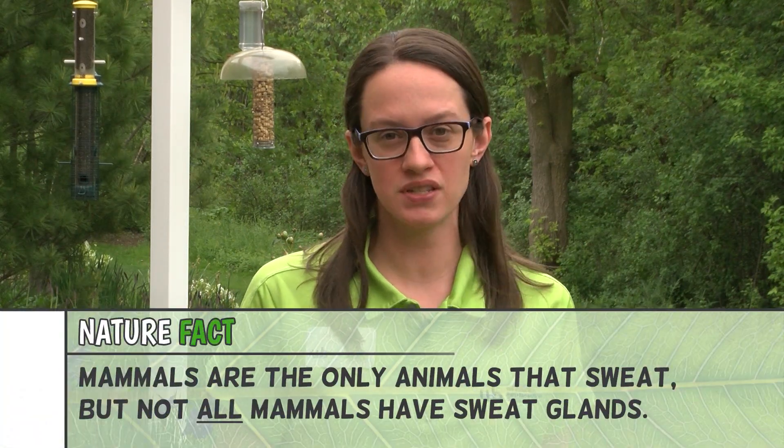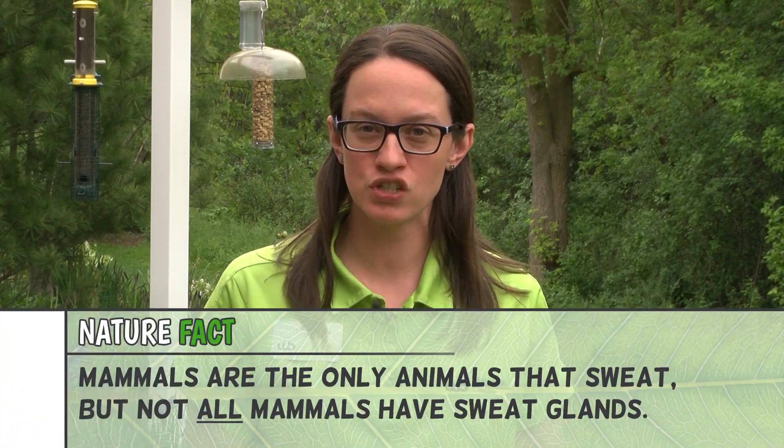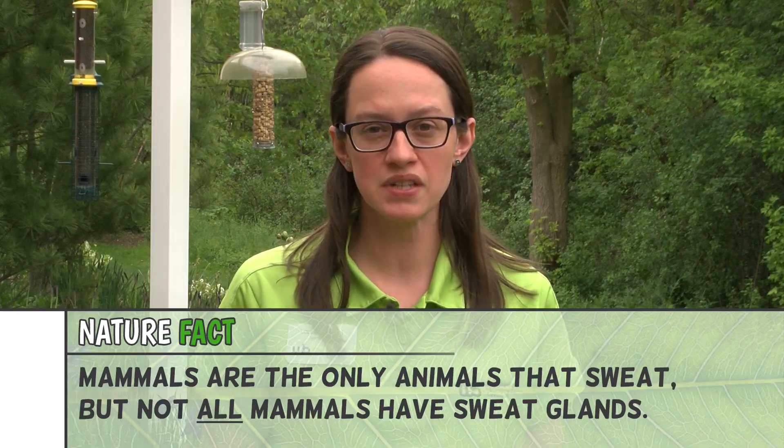So warm-blooded animals, for example birds and mammals, can control their own temperature. Internally, they're able to make themselves stay warmer no matter what the temperature is around them.